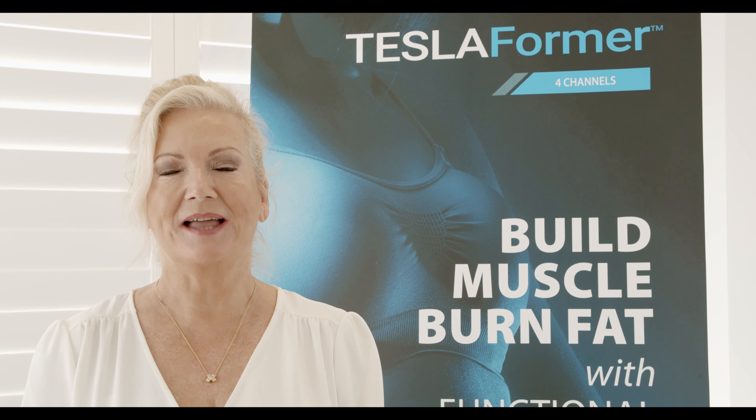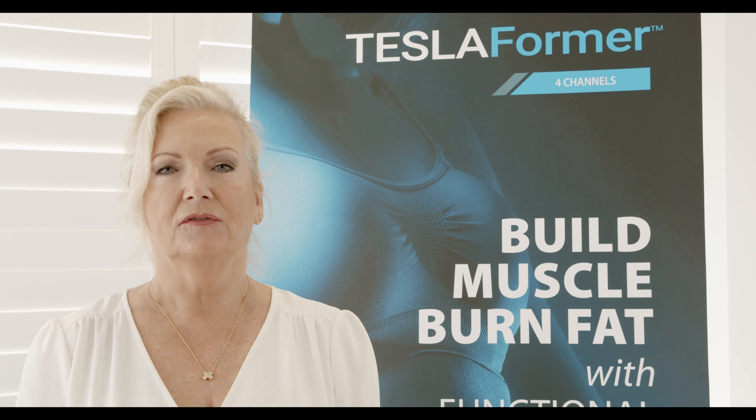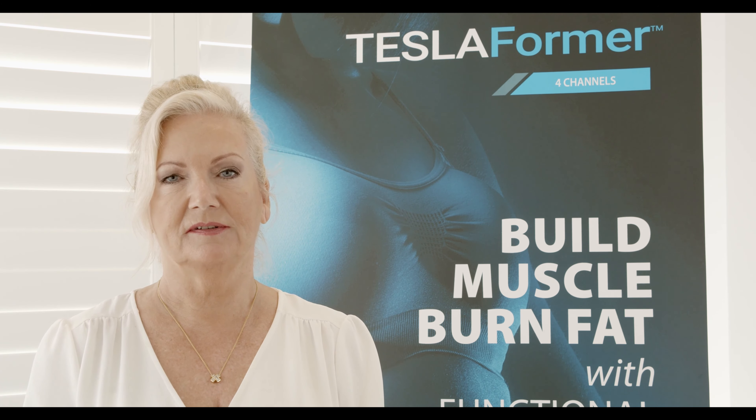Hi, I'm Nuga from NB Skin in East Fremantle. I've got over 30 years experience with medical aesthetic treatments for shaping your body and making you feel younger. I specialise in Tesla body treatments and also high-frequency facial lifting treatments.